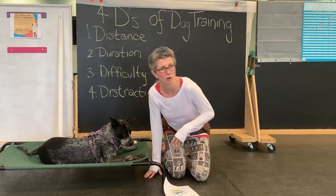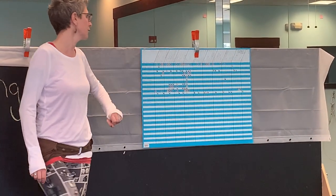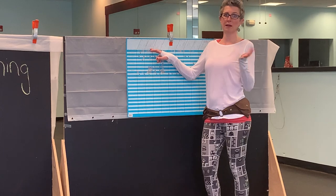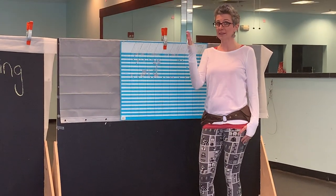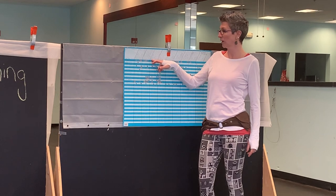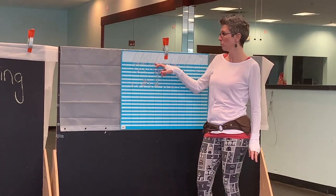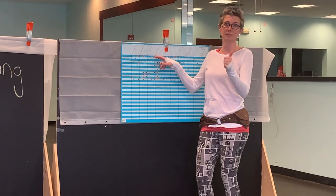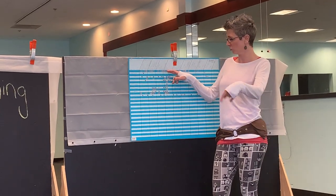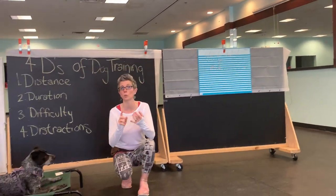The list of novice tricks includes: walk on a balance beam, bark on cue, crawl, find, fetch and give, get in the box — which is a trick we did today — get on a platform or bed, hand signals for sit, down, and come, high five, hold an object, kennel, jump, touch, kiss, paws up on a step, push up, sit, shake, spin in a circle, and tunnel. Those are all the novice things you can do with a lure to get your trick dog title.